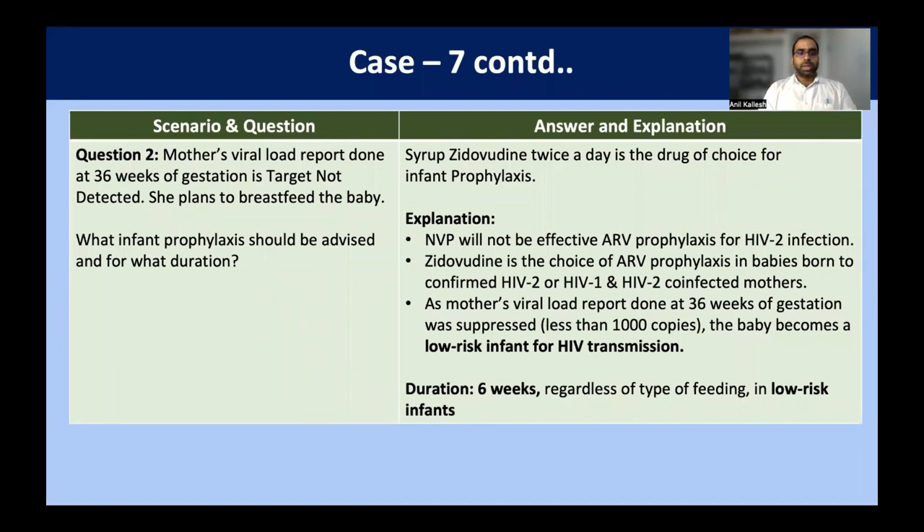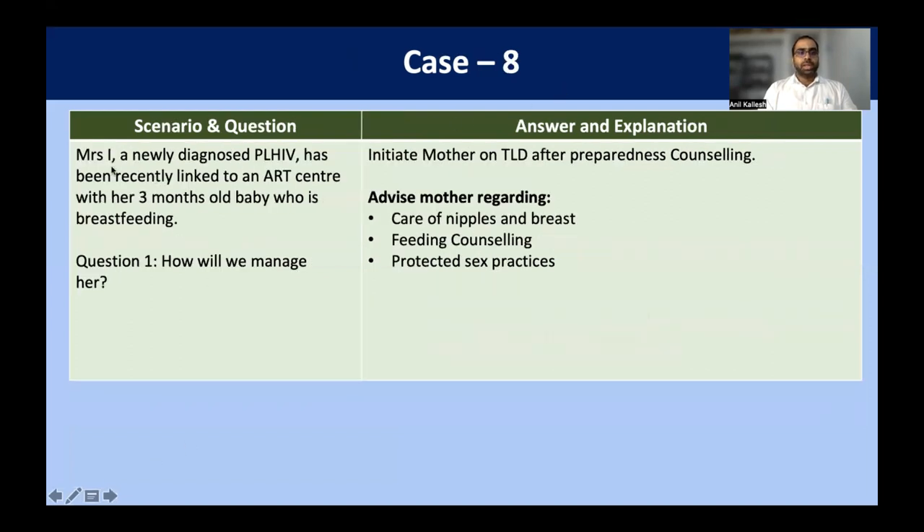The mother's viral load at 36 weeks of gestation is target not detected and she plans to breastfeed. Since the mother is both HIV-1 and HIV-2 co-infected, nevirapine doesn't work in HIV-2 infection, so we go for zidovudine. Syrup zidovudine should be given twice a day — that is the drug of choice for infant prophylaxis here. Nevirapine will not be effective for HIV-2 infection. As the mother's viral load is adequately suppressed — less than 1000 copies — the infant is low risk, so regardless of feeding, the duration is six weeks of zidovudine twice a day.